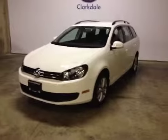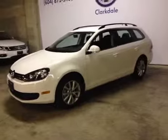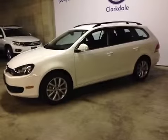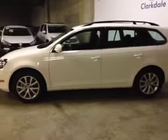This is a 2013 Volkswagen Golf Wagon. It's got a 2.5-liter five-cylinder gas engine, automatic transmission, and only 3,700 kilometers on it. It's basically brand new.